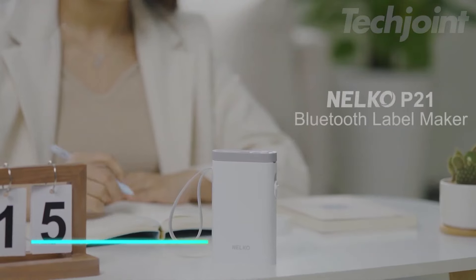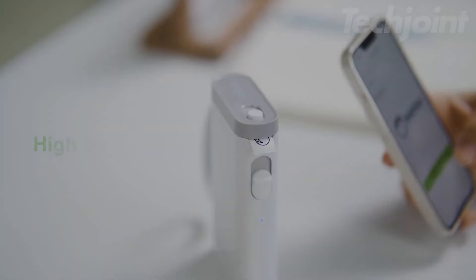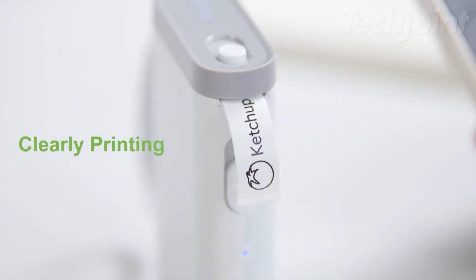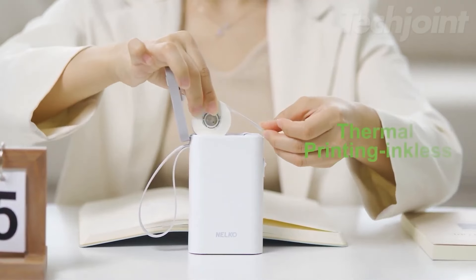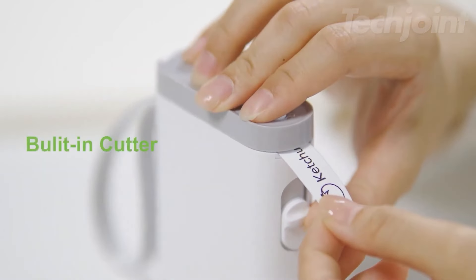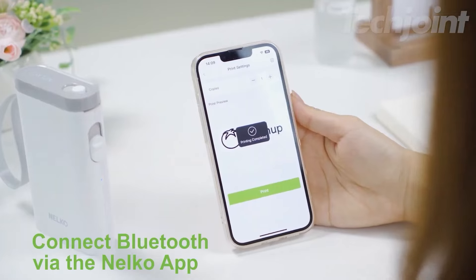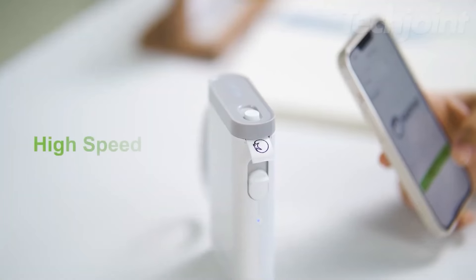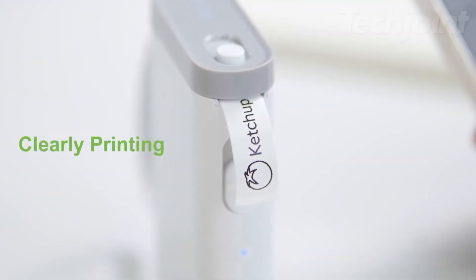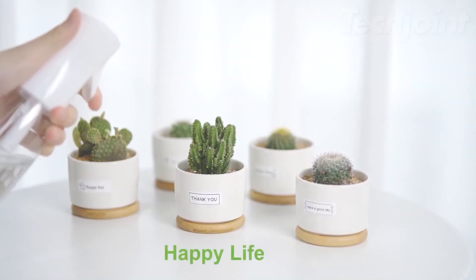This is a compact and portable label maker that connects to your phone via Bluetooth, letting you print labels anytime, anywhere. It uses thermal technology, so there's no need for ink or toner, and it prints in black text on various label sizes. The label maker is easy to set up and use with an app that offers templates, fonts, and other design features. It's powered by a rechargeable battery, making it convenient for long-term use.